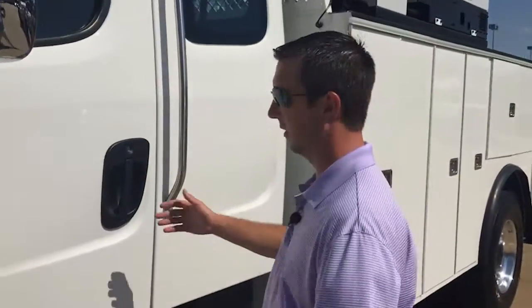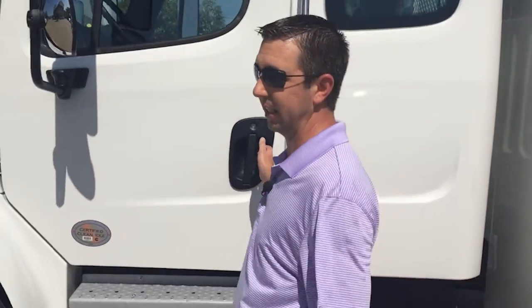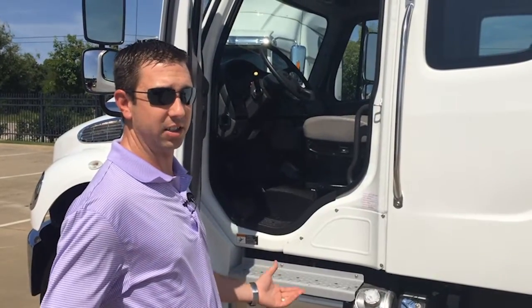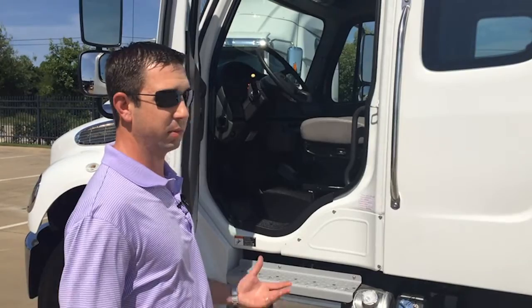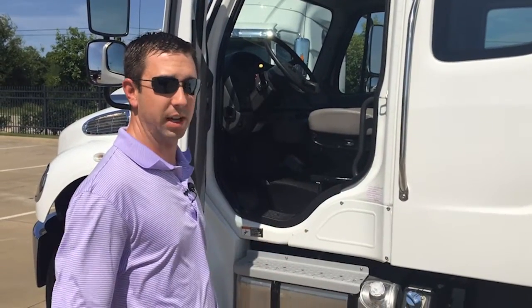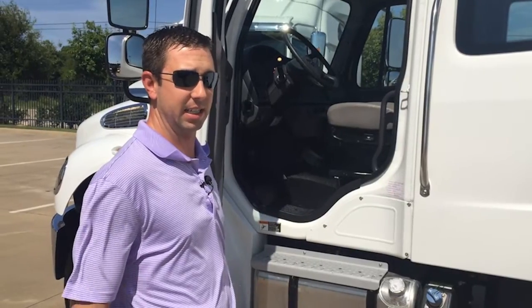This truck is a Freightliner M2-106 with an extended cab and is equipped with a service body as well. You've got a very large, easy-access handle. In the rear are two folding seats, so there's plenty of room for other people or as well as other stuff that you might need to set inside.